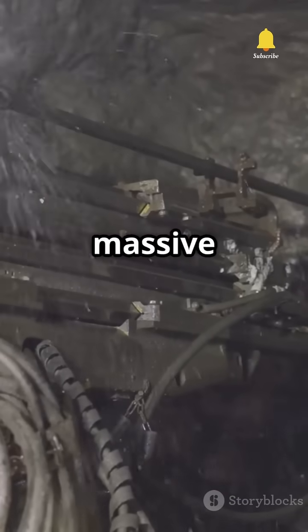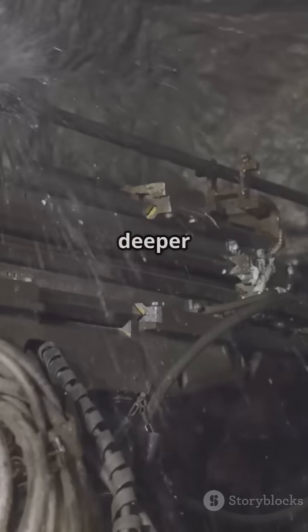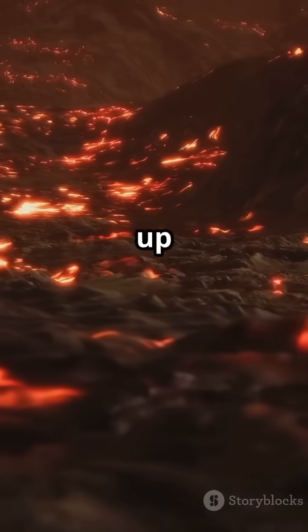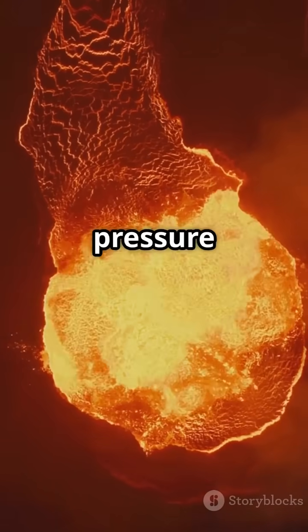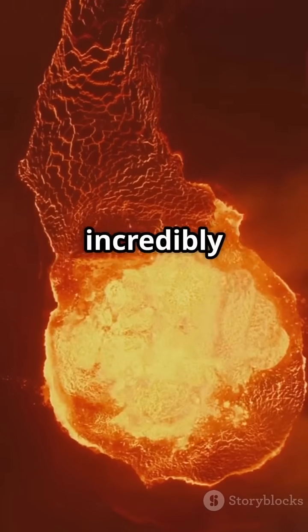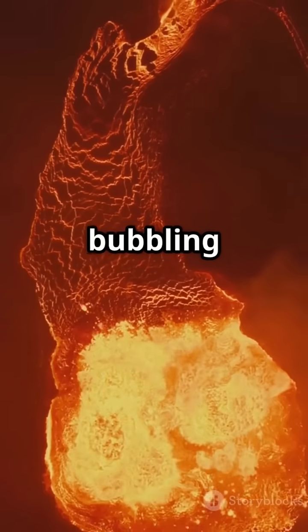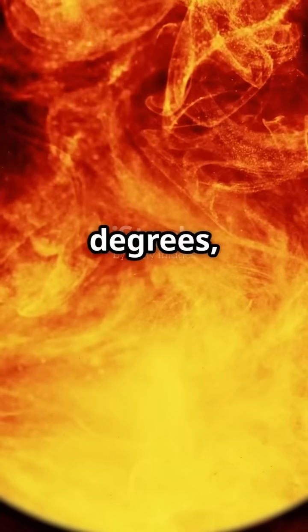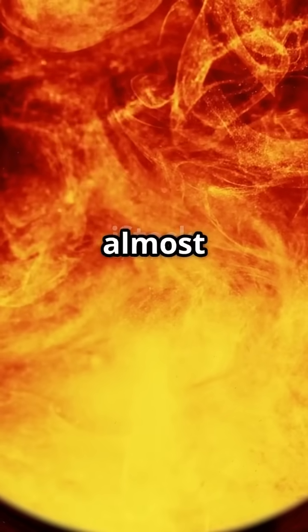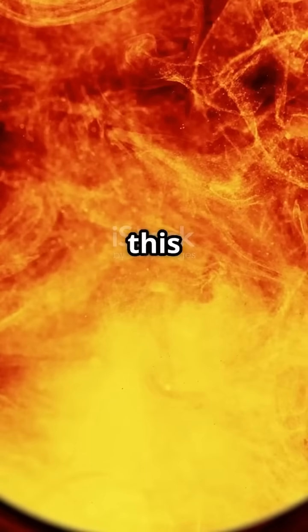Drilling through the crust would be a massive engineering challenge. The rocks are tough, temperatures start to rise, and the deeper you go the more dangerous it gets. Next, you'll hit the mantle, which makes up most of Earth's volume. Here the rocks are so hot and under so much pressure that they actually flow, but incredibly slowly — think of oatmeal that's been left on the stove for hours, bubbling and moving at a snail's pace. Temperatures here can reach thousands of degrees, and the pressure is enough to crush almost anything humans have ever built. No drill has ever made it this far.